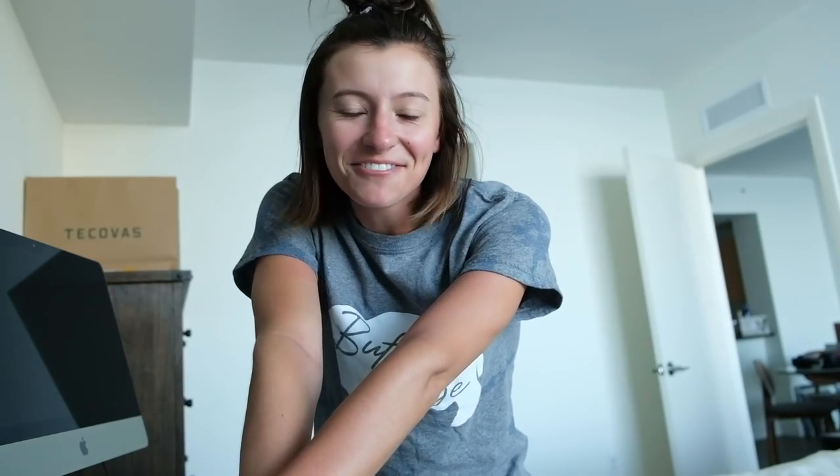Hey guys, welcome back to another vlog. I'm on the new camera trying to get it situated on the tripod, but I figured I would vlog today. It's my first solo day exploring my new home. Sean's at work today for his first 24-hour shift, so it's just me and the pets for 24 hours.